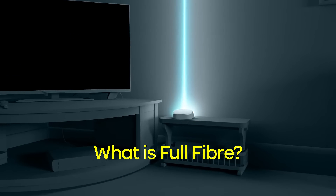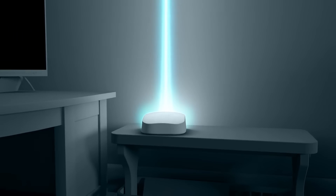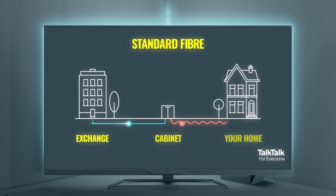Full Fiber — it's the UK's fastest broadband technology. But what makes it such a game-changer? Well, unlike standard fibre broadband, Full Fiber delivers a 100% fibre connection straight to your home.